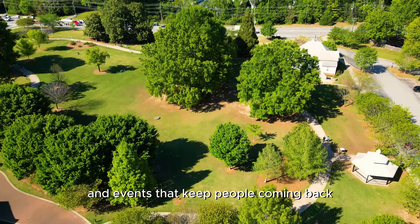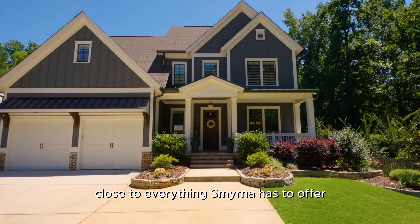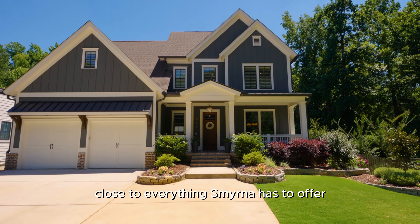This home is located in downtown Smyrna, right behind one of Smyrna's best parks, close to everything Smyrna has to offer.